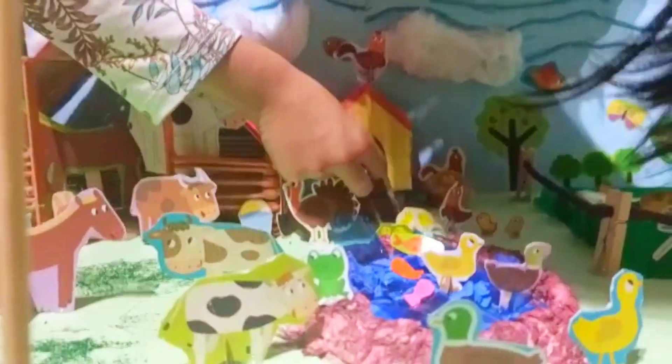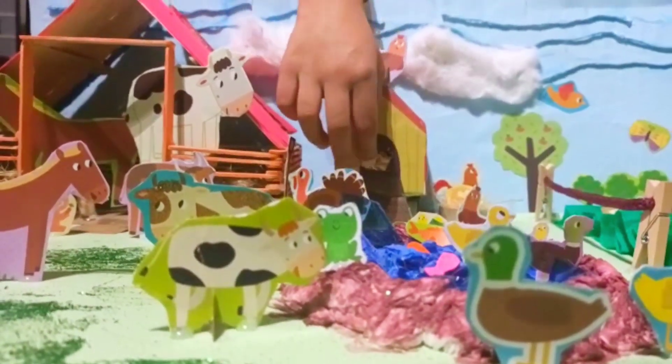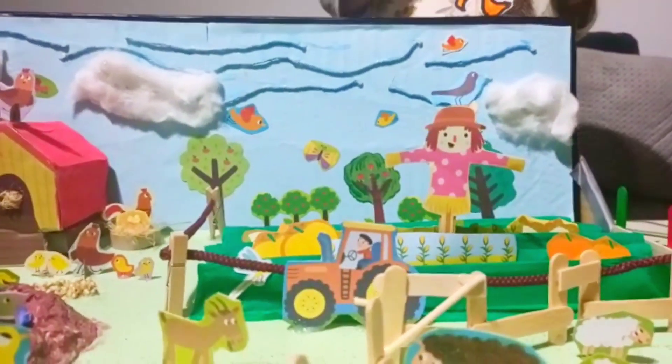And you know what's inside? There's something inside — there's hay. And here we have a scarecrow and some sunny sun.